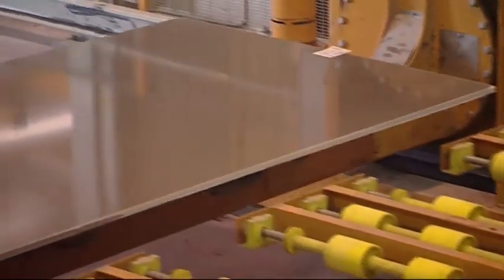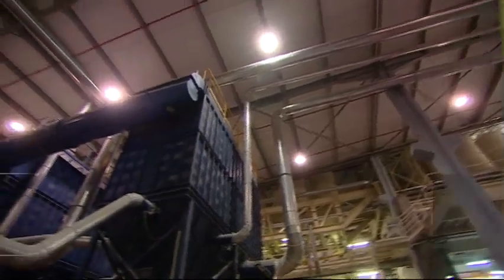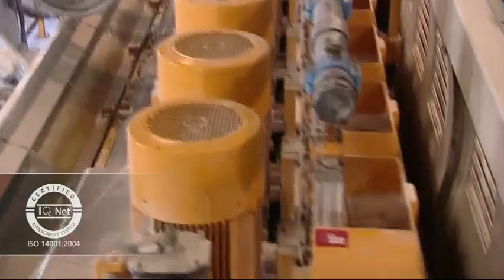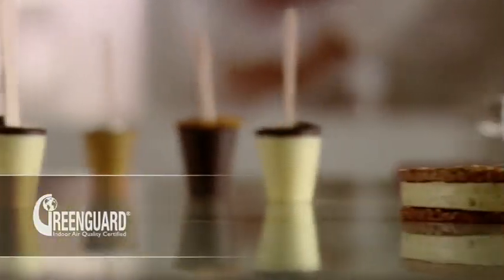Caesarstone — products of outstanding quality that meet the demands of contemporary design. Caesarstone was the industry pioneer in environmental manufacturing management with advanced recycling technologies and materials. Caesarstone quartz surfaces meet NSF 51 food handling standards and are certified for use in eco-friendly projects.